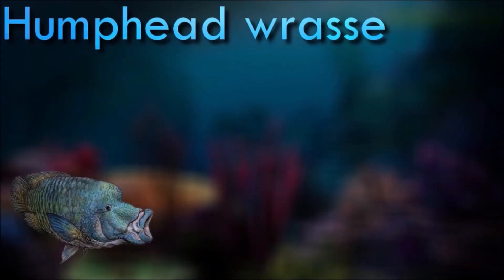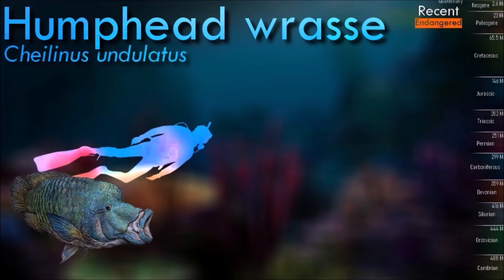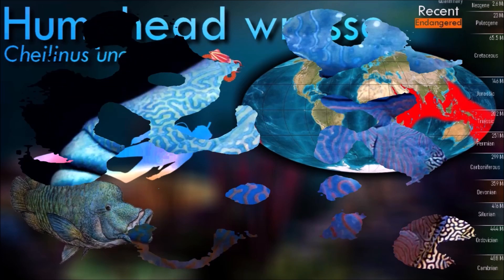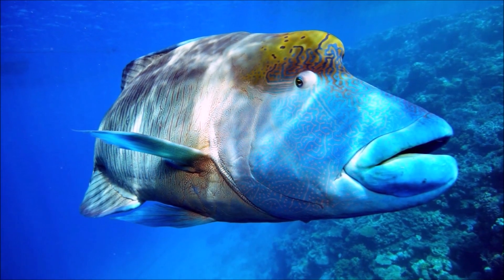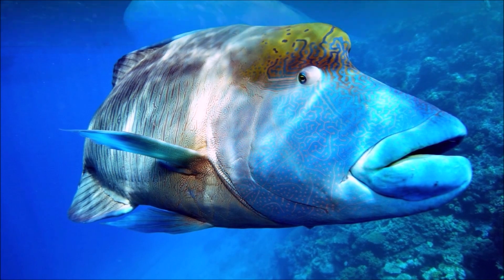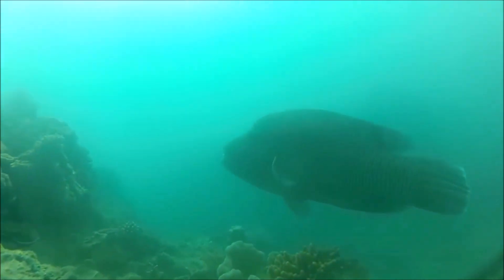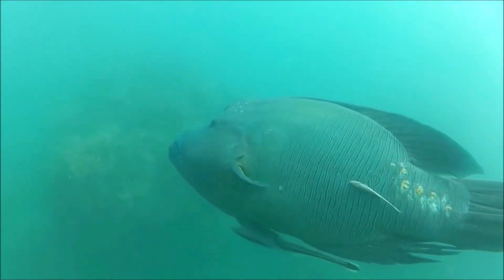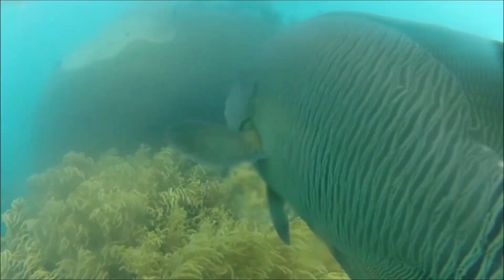Very opportunistic predators, humphead wrasse prey primarily on invertebrates such as mollusks and fish. Because many echinoderms and most pelecypods hide under the sand, wrasses may rely on fish excavators like stingrays, or they themselves may excavate by ejecting water to displace sand. They often crack sea urchins by carrying them to a rock in their mouths and striking them against the rock with brisk, sideways head movements. Their numbers have declined due to multiple threats including overfishing, degradation of habitat, tourism invasion, and inadequate knowledge of the species.